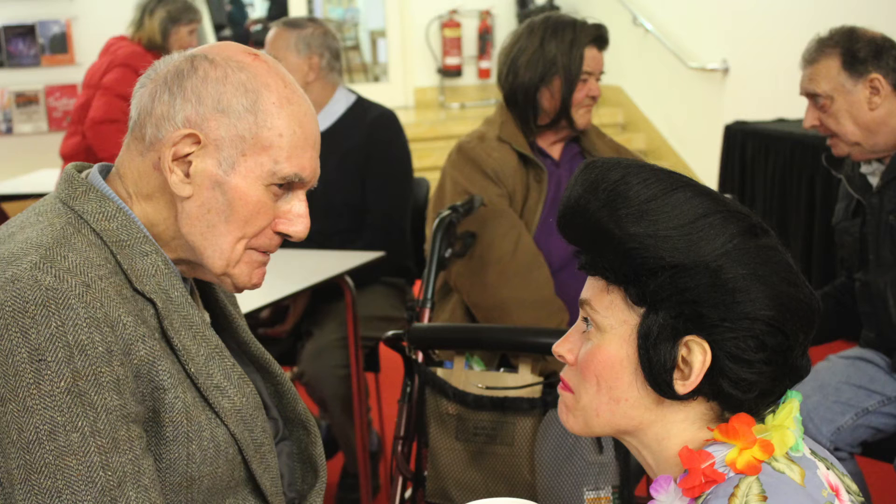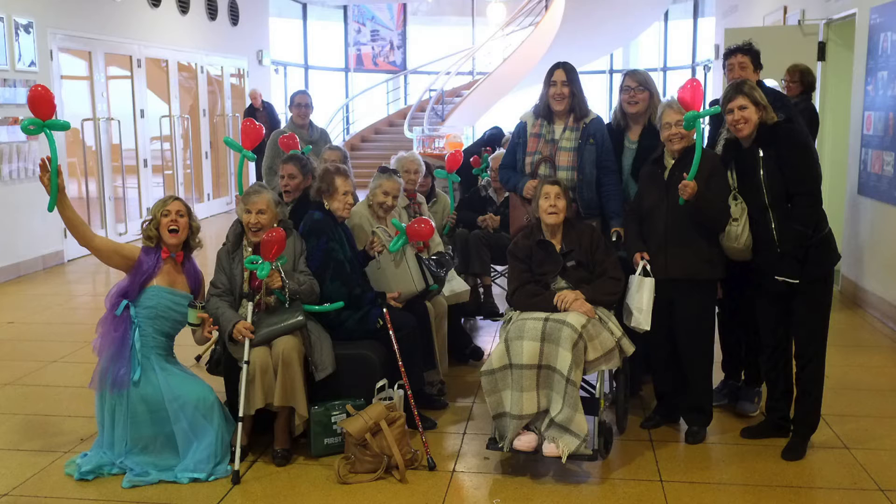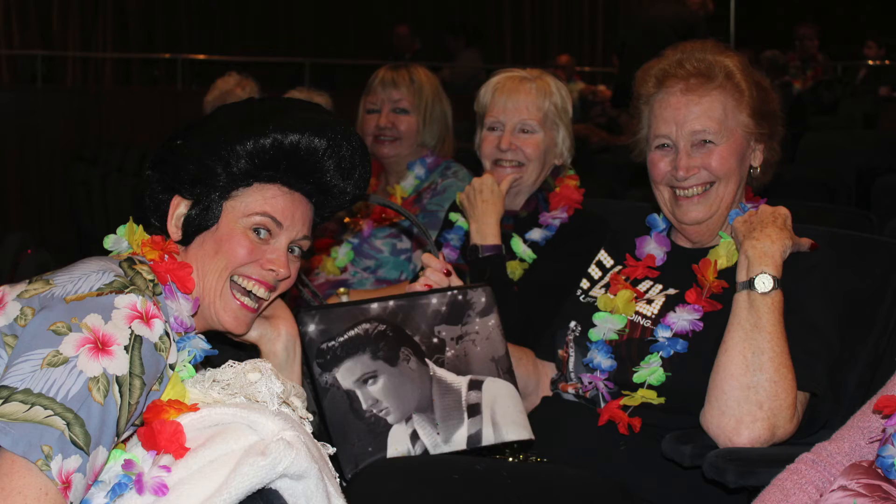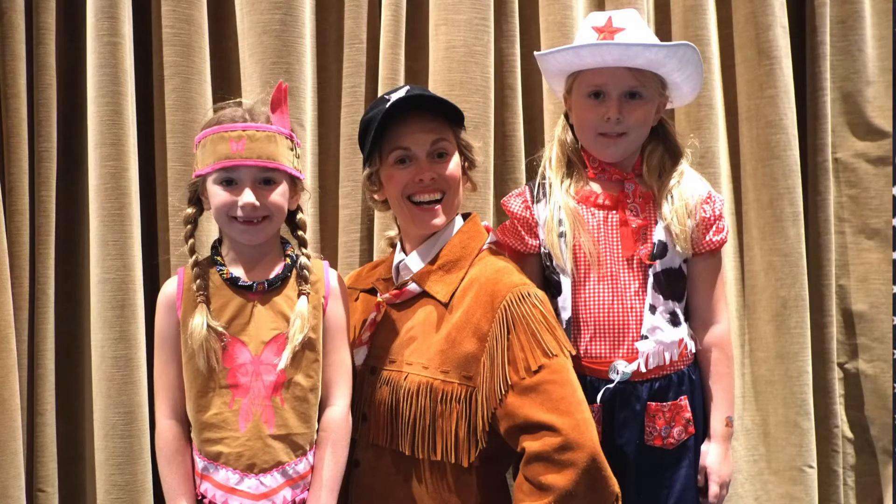Originally we tailored our events so that people living with dementia and their carers could enjoy the big screen, but we quickly found that what we were doing had a much wider appeal. People with learning disabilities and their carers loved it, as did groups of friends and home educated families too.